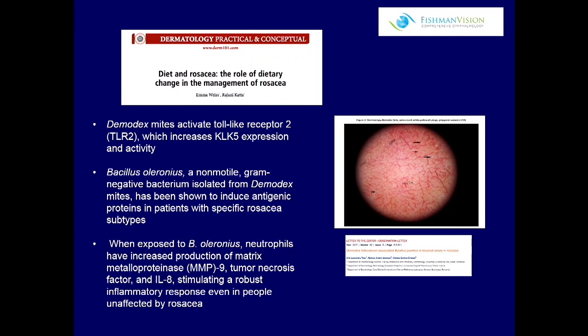Demodex is such an interesting organism, and it falls in beautifully with this talk. It's part of the microbiome — really part of the microbiome of your eye, certainly of your lashes. What's interesting about Demodex is that the mites actually activate TLR2, the toll-like receptor, which increases inflammation in and around the eye.